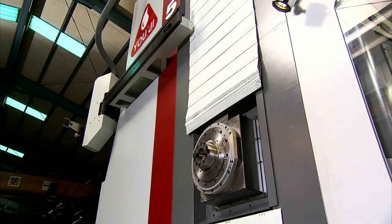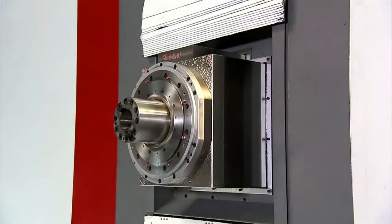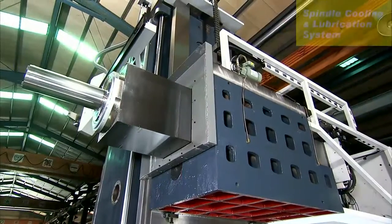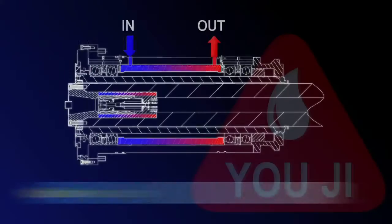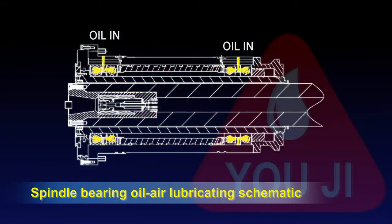This groundbreaking design from Youji will deliver even heavier cutting capabilities, higher rigidity and outstanding machine accuracy. The spindle bearing is lubricated using an oil-air lubrication method, allowing it to meet high speed and long machining cycle requirements, as well as reducing spindle temperature, increasing precision and extending service life.